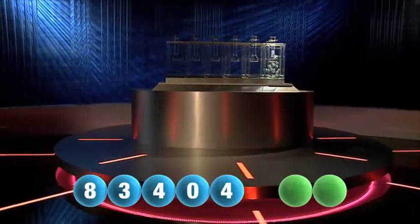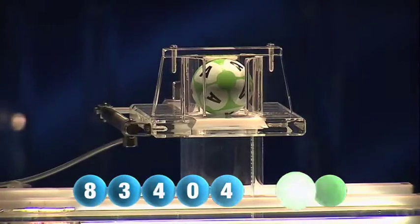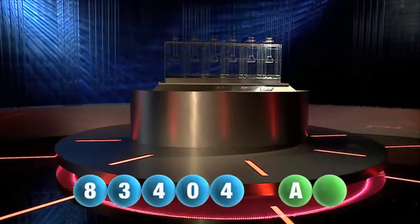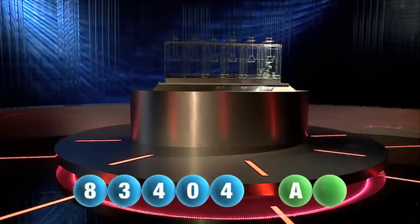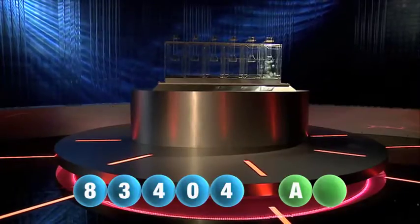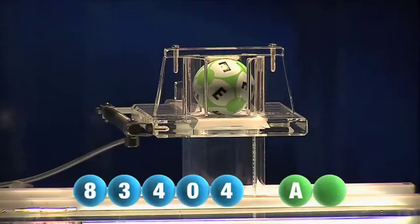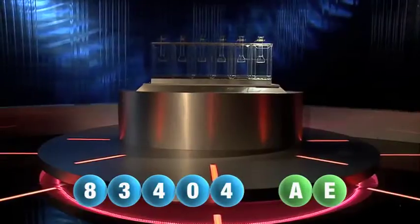And we are now ready for the two letters. The first letter is A. We are now ready for the second and final letter that will complete today's winning combination. The final letter for today is E.